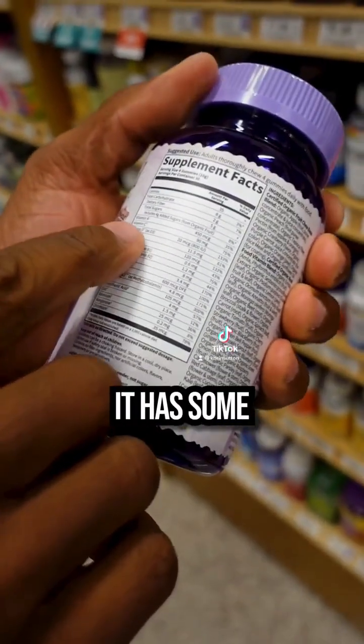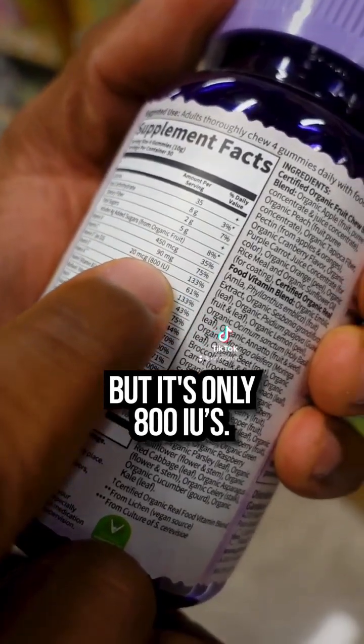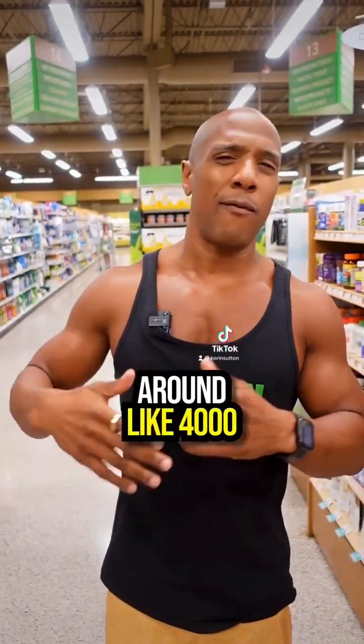If you look at the back of this multivitamin, it has some vitamin D3 in it, but it's only 800 IUs. That's pretty low — there are vegan supplements with much higher amounts. You want to get somewhere around 2,000 to 4,000 IUs.